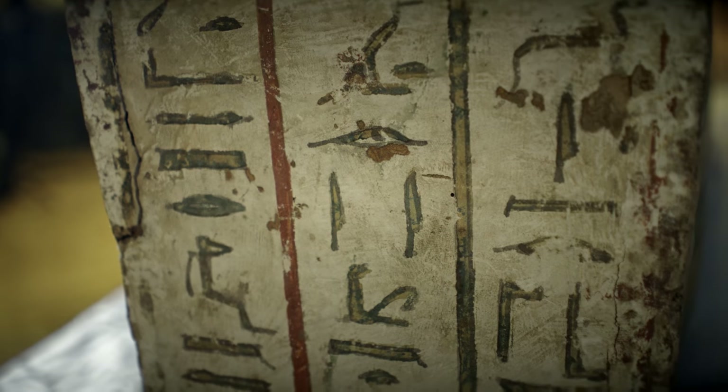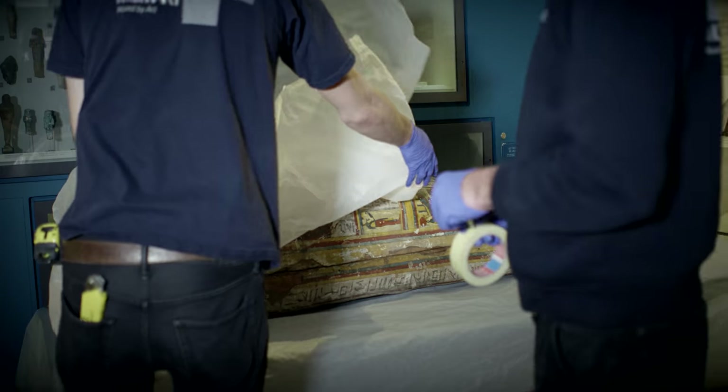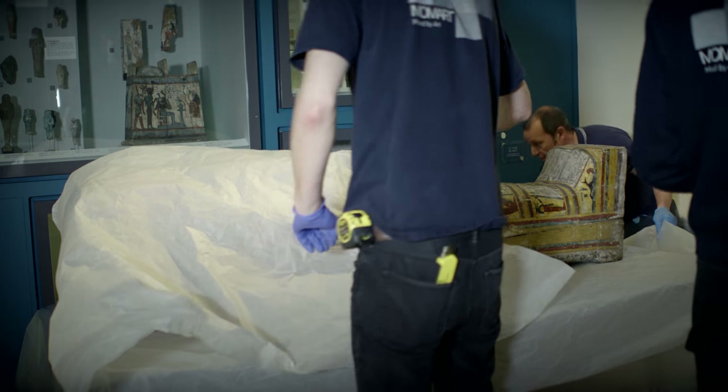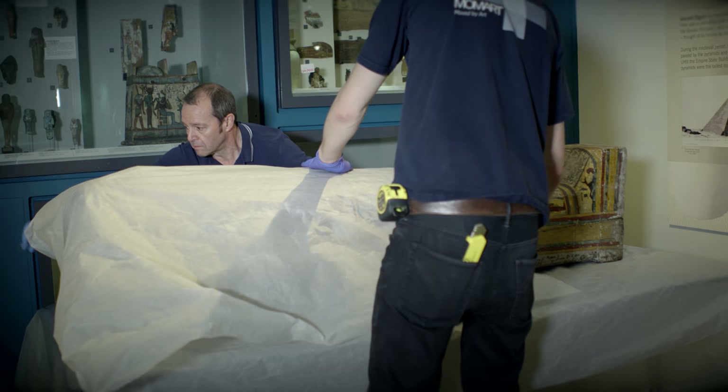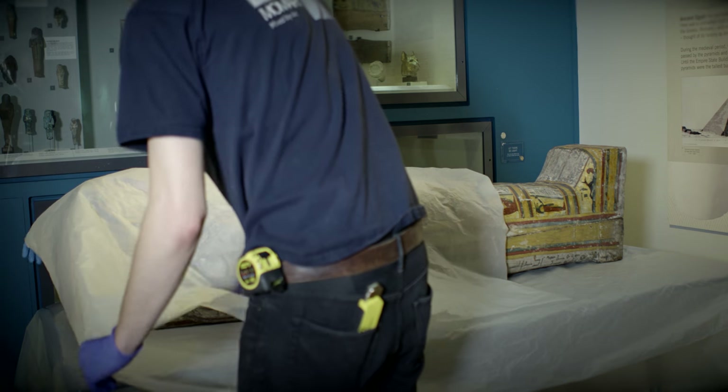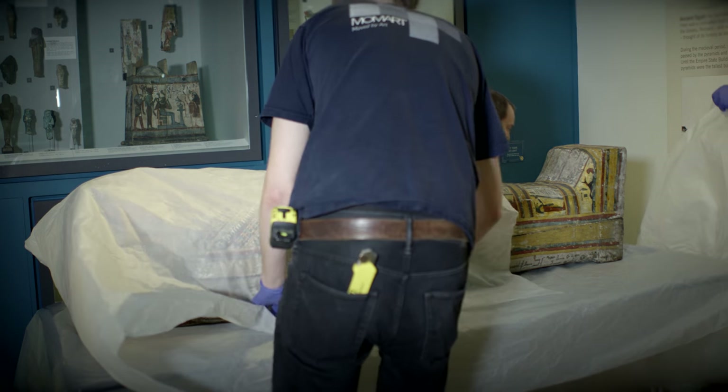Two of the most iconic objects we've got in the collections are our ancient Egyptian mummy coffins. They came from Thebes, which is the capital of ancient Egypt, now on the site of what we know today as Luxor. But today we're wrapping and packing both of them ready to move to the off-site store, so it's quite a big moment for us.